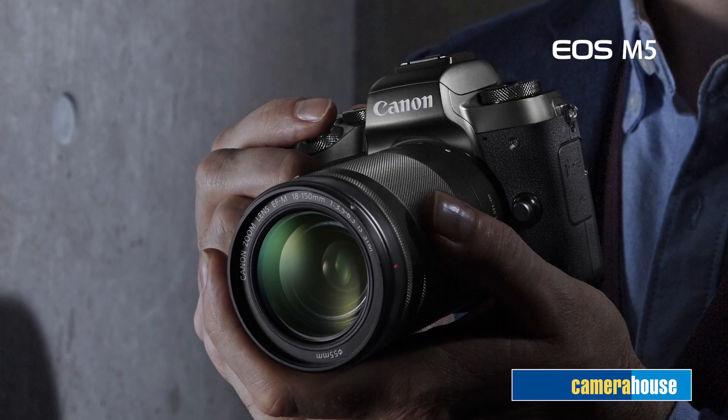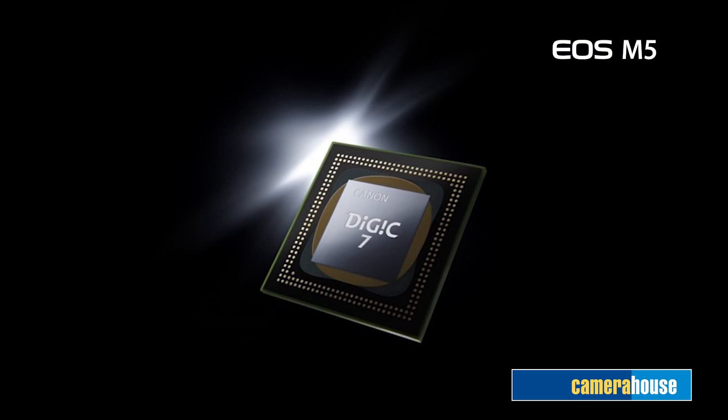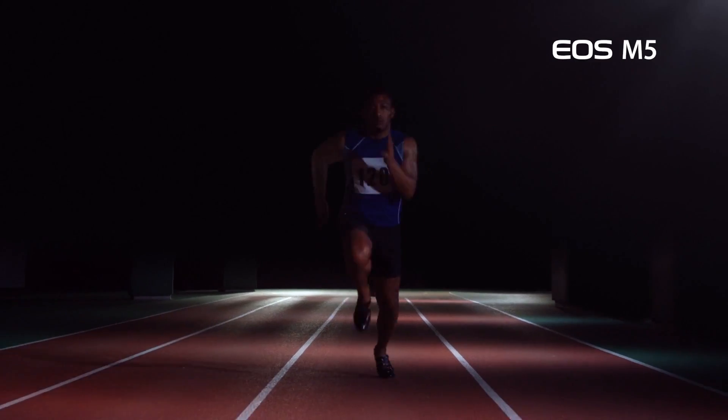Canon have stepped up their CSC game with this camera, delivering a Digic 7 image processor, a 3.2 inch wide touch LCD screen, a stunning electronic viewfinder, and probably the most notable feature is the autofocus output thanks to the 24.2 dual pixel CMOS AF system.